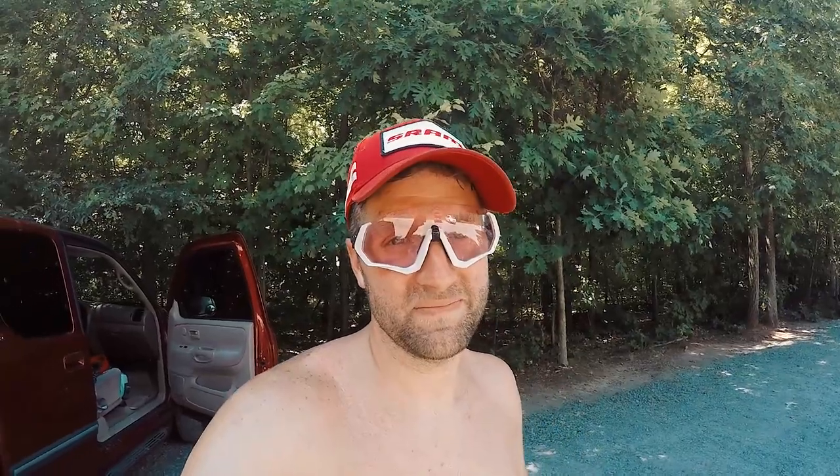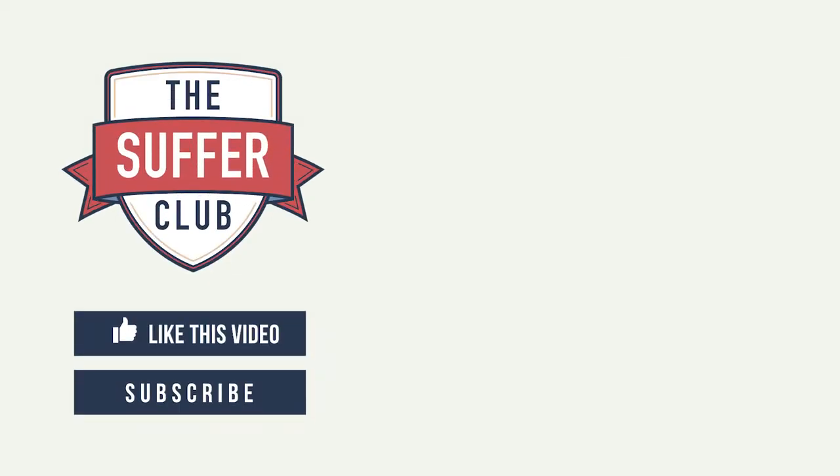If you like this video, give it a thumbs up. Share it if you want, and subscribe. There's a little bell — hit that and you'll get a notification when I post a new video. Until next time, adios amigos.